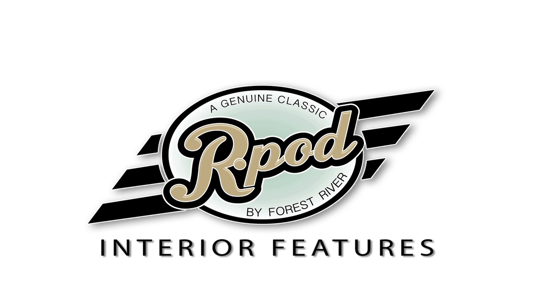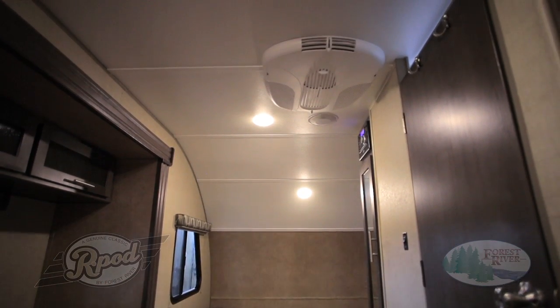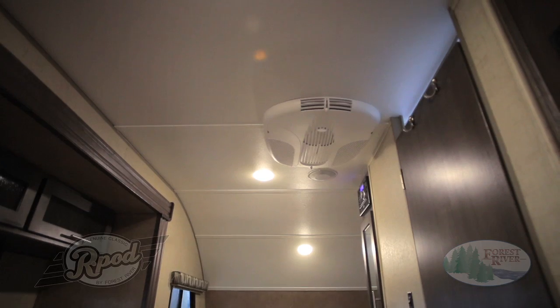From the moment you step inside, you'll notice the R-Pod advantage. Our 6-foot-6-inch interior height is the tallest in its class, so you don't have to settle for less comfort. And our standard flush-mount LED lighting strategically placed throughout the camper not only helps you camp more efficiently, but lets you see how much more the R-Pod offers than the competition.